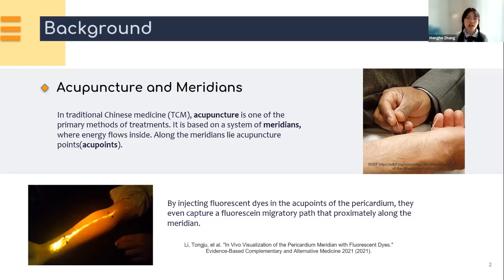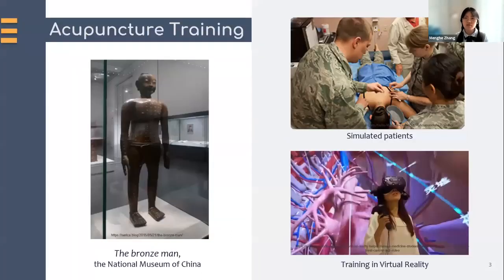Then how did they localize acupuncture in clinics? Dating back to 1,000 years ago, the medical college prototyped a life-size model — the bronze man — for their students to practice acupuncture. The model was covered with wax and filled with water. Thus, during their final exam, students sealed the holes, and if the water came out, they got the points.